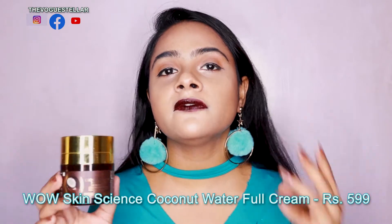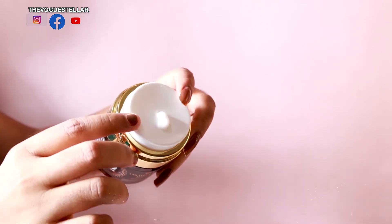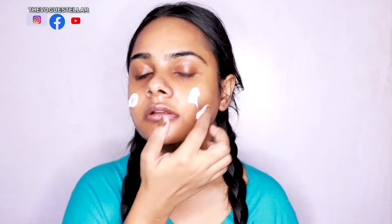Next up we have the WOW Skin Science coconut water full cream with hyaluronic acid. Hyaluronic acid is a boon for dry skin — while all of us naturally have it in our skin, dry skin types tend to have less of it, so applying it externally through skincare is a must for dry skin. This cream also has pro-vitamin B5. With hyaluronic acid, it keeps your skin youthful and soft as a baby's. This product is perfect for all skin types and can be used day and night. Just take a little bit, spread it over your face, and it gets absorbed quickly without feeling greasy or heavy.